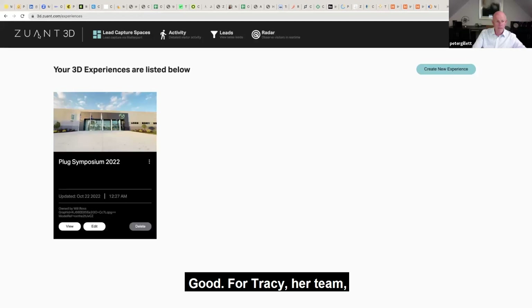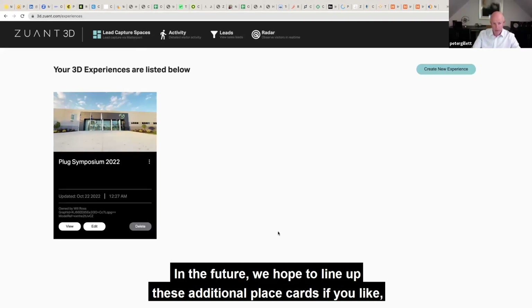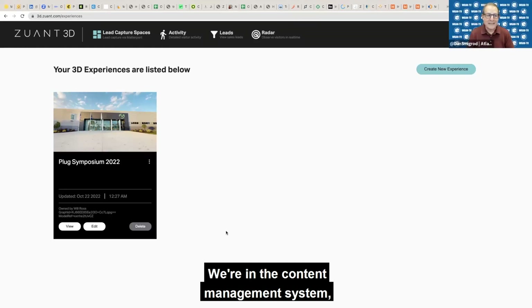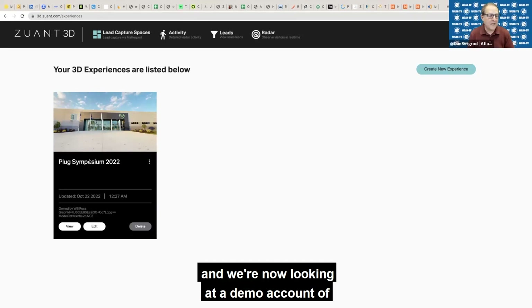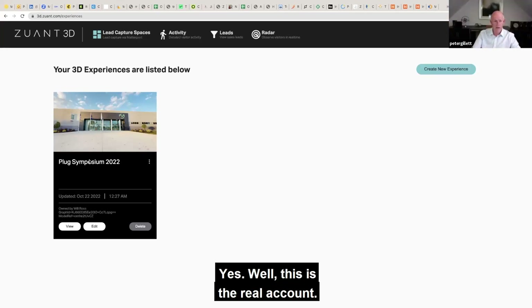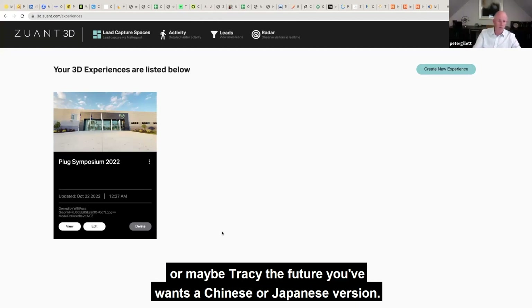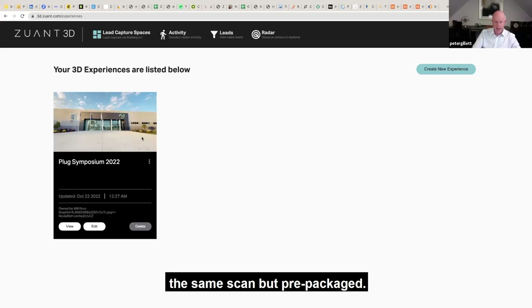So, for Tracy and her team, she has the power to go into the back end of the system. In the future, we hope to line up additional place cards to describe each of the factories. So, we're in the content management system — the CMS — or ZUANT 3D, and we're now looking at the real account of the Plug Power Symposium 2022. This is the content hub where you'd add additional Matterport scans or different tours. Or maybe, Tracy, in the future you want a Chinese or Japanese version — you could have different tours in different languages using exactly the same scan, but pre-packaged.